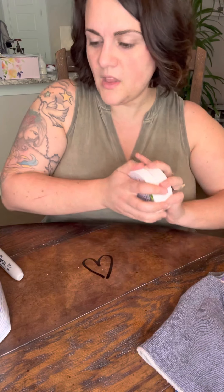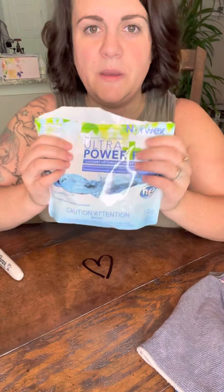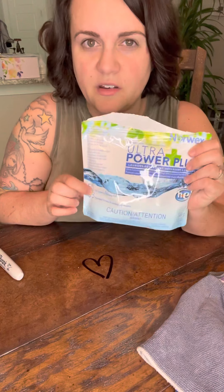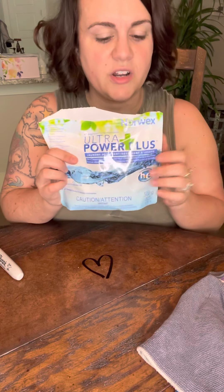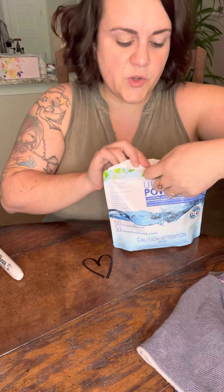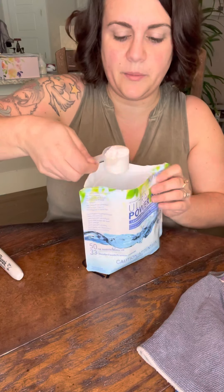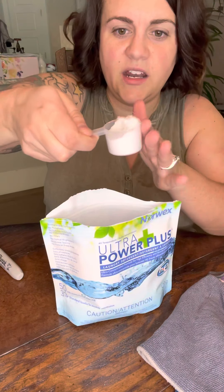The next item is the UPP. This is a smaller bag — it's only good for 50 loads, while the other bag is twice the size and good for 100 loads. It has a little scooper inside, and the UPP is super multi-purpose.